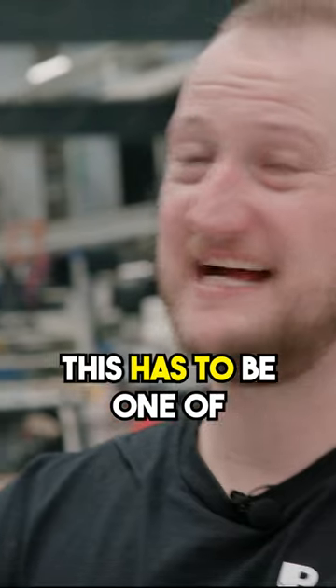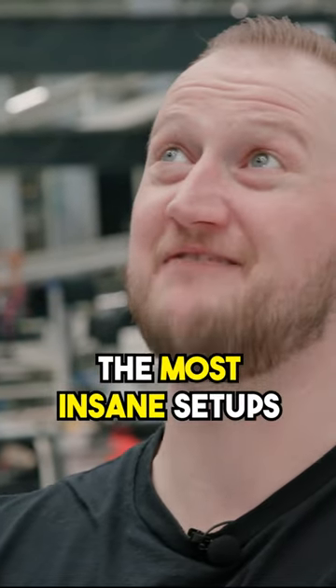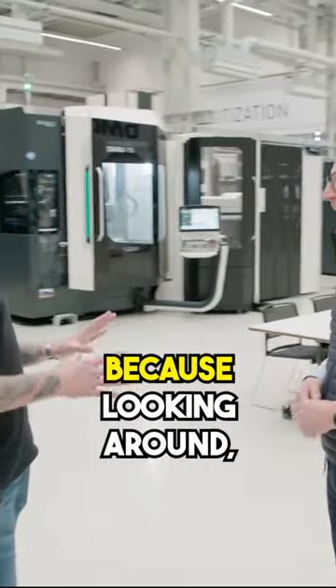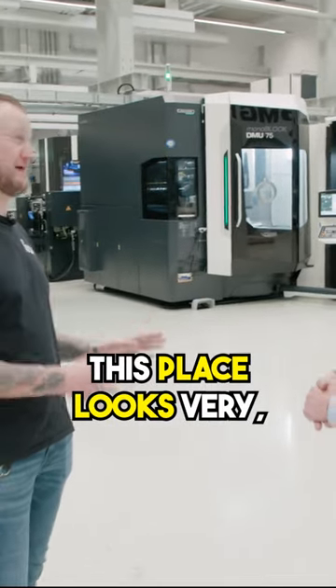This just goes on and on and on. This has to be one of the most insane setups I've ever seen in my life. When you say messy, you guys mean German messy, because looking around this place looks very, very nice.